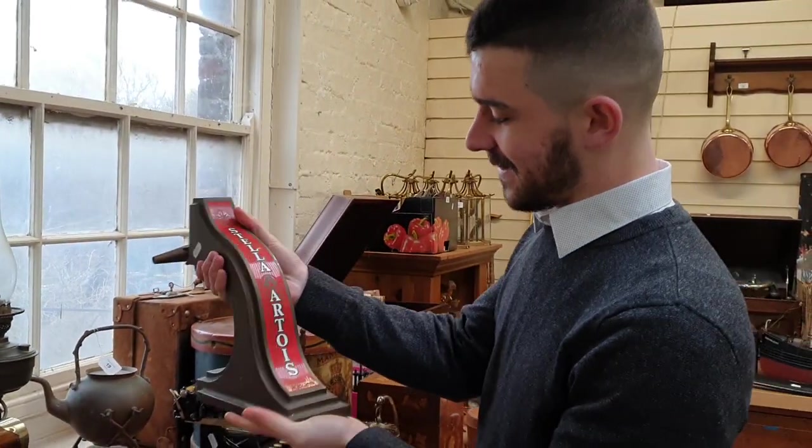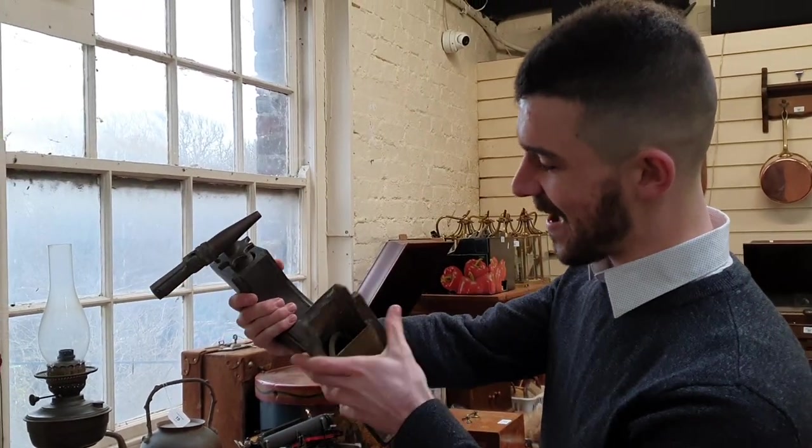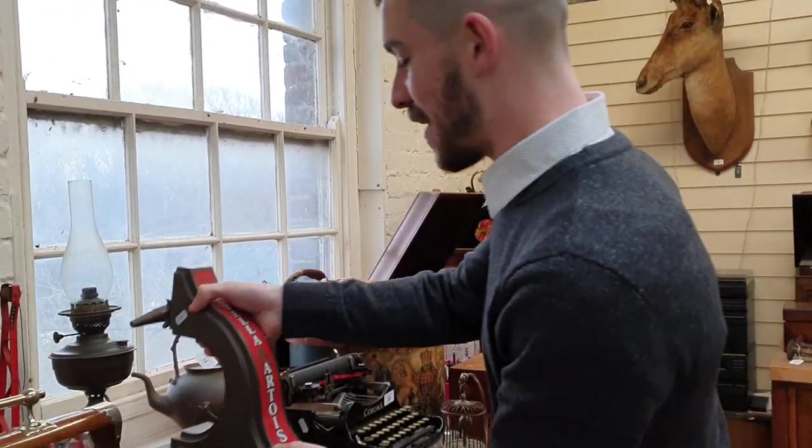Anyone want to start up their own pub? There's a Stella Artois beer pump right here.